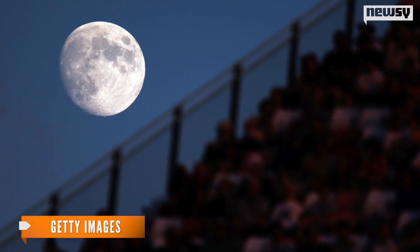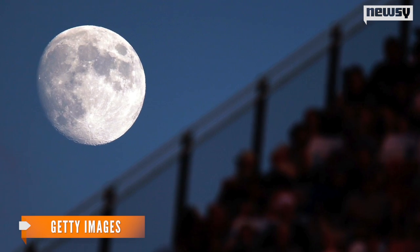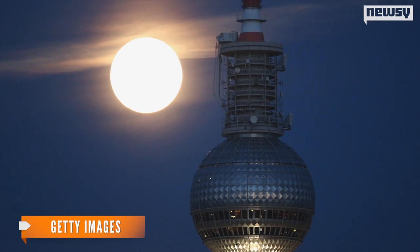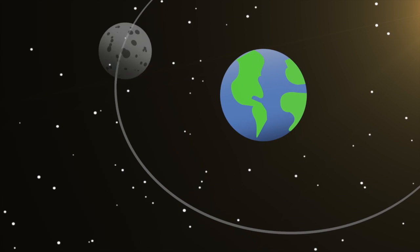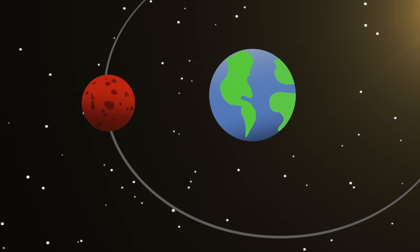Scientists have known the moon's shape was irregular, but until now have not been able to pin down what that shape is and why it's like that. Early research ruled out the moon's rotation or tectonic plates as culprits. The study says the deformation likely happened early in the moon's history, when it was very hot and vulnerable to the Earth's gravitational pull.